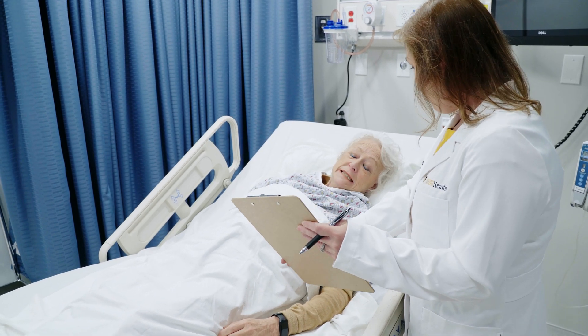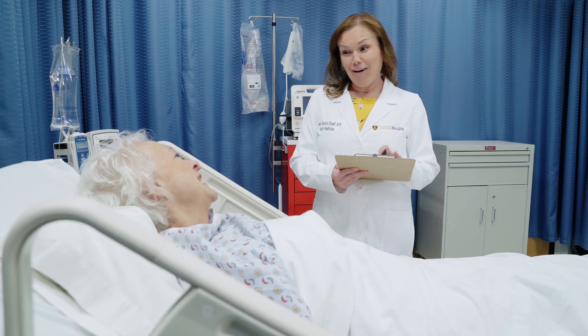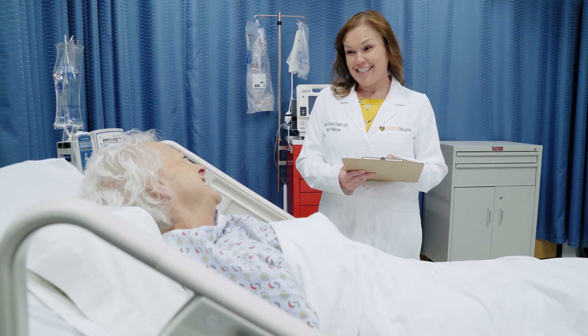We called her old pharmacy, got her insurance information, called her new pharmacy, and ensured that her co-pays were going to be something she could afford on her fixed income. I've never seen that patient again. You would think that in the hospital it's always this glamorous life-saving story, but a lot of times it's just the simple things that make a big difference for patients. In that moment when you're thinking, what can I do for this patient — sometimes it's really just the simplest thing.